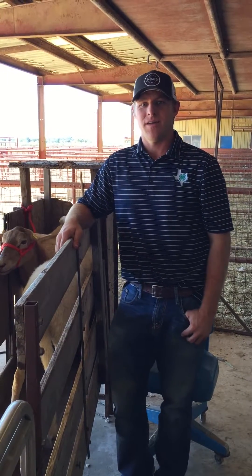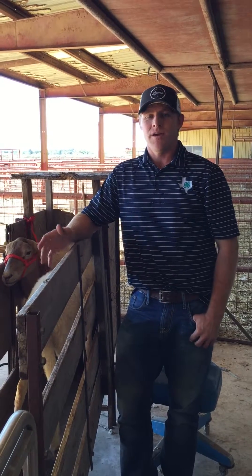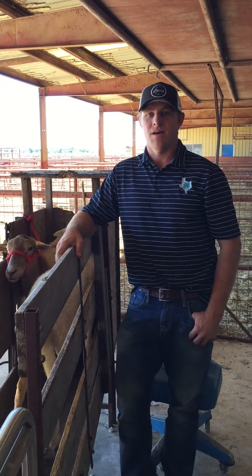Hello, my name is Reed Redden and I'm a sheep and goat specialist for Texas A&M AgriLife Extension. We're here today to demonstrate pregnancy ultrasound with sheep. This is a tool that ranchers can use to help them determine which animals are pregnant and we can also determine how many pregnancies that they're carrying.